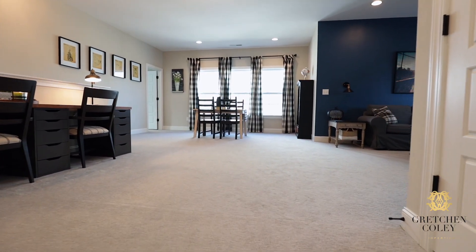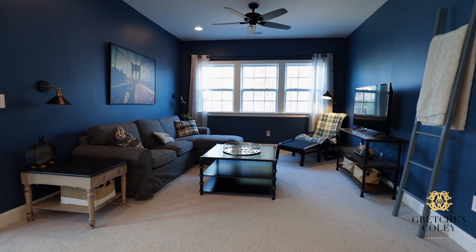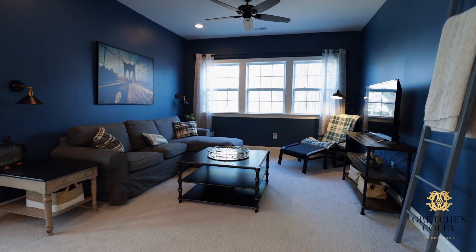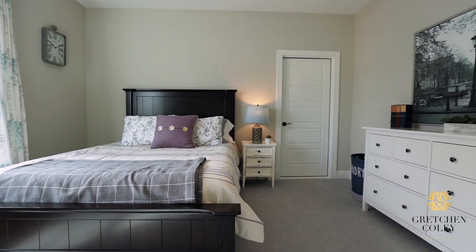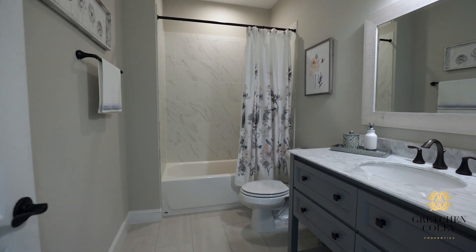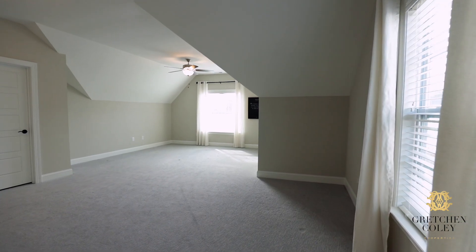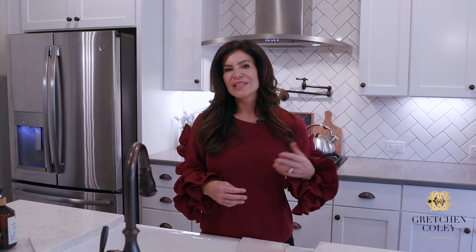Just when you think you've seen enough, you discover the amazing spaces on the second floor — with a huge wide-open loft, two bedrooms, and two additional bathrooms. You'll find a wonderful retreat that's perfect for the kids to have a space of their own, or for one of you to have a space of your own.